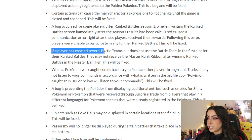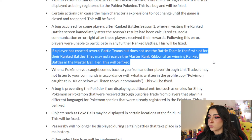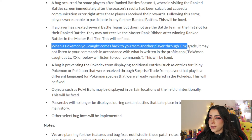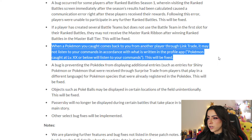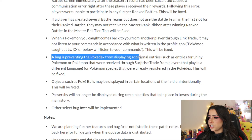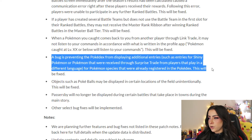If a player has created several battle teams but doesn't use the first-slot battle team for Ranked Battles, they may not receive the Master Ribbon after winning in the Master Ball tier — this will be fixed. When a Pokémon you caught comes back to you through a Link Trade after being leveled up by another player, it may not listen to your commands regardless of your badge count — this will be fixed so obedience properly reflects your badges. A bug preventing the Pokédex from displaying additional entries for shiny Pokémon or Pokémon from surprise trades from players in a different language will also be fixed.